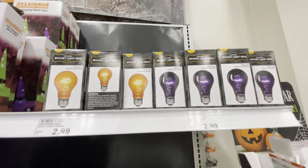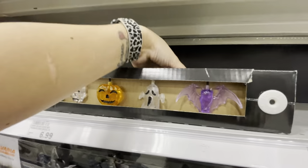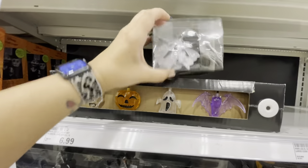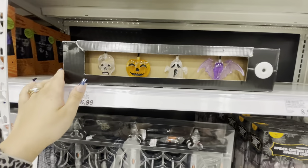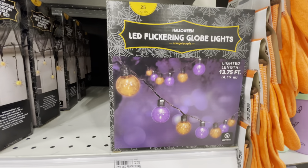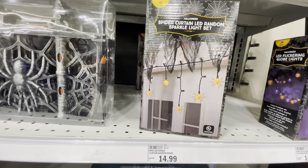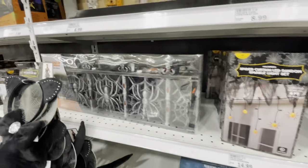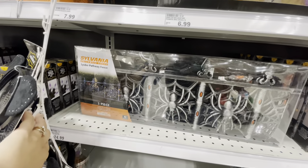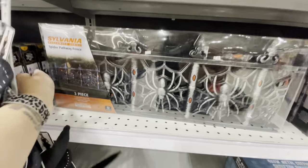Here's some light decor. They have purple and orange light bulbs. There's a ghost light set — let's see if they light up — they do! There are skulls, pumpkins, ghosts, and bats. Down here are LED flickering globe lights for $15.